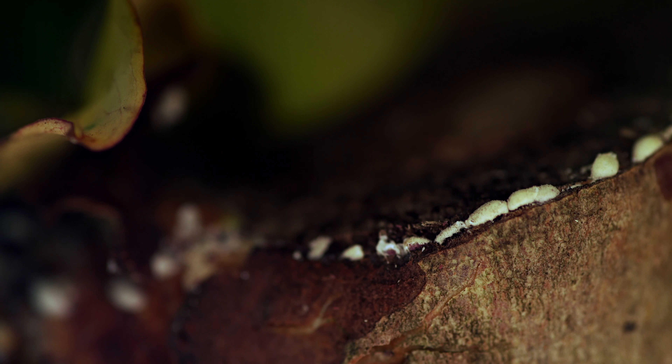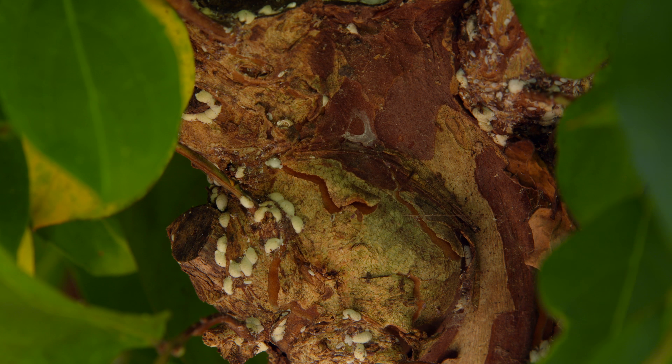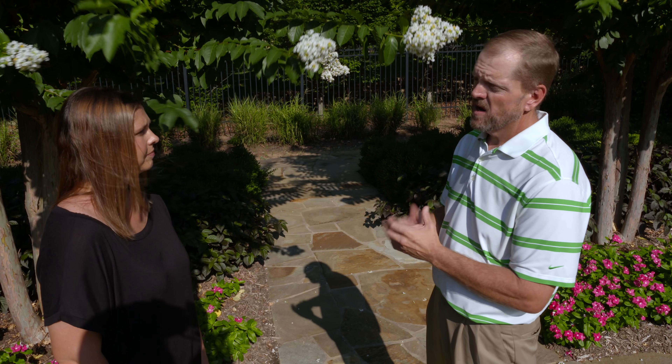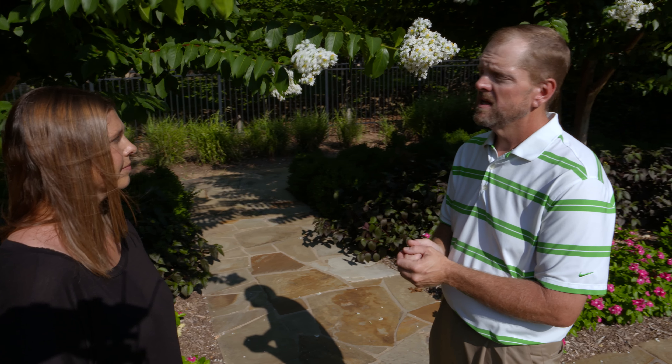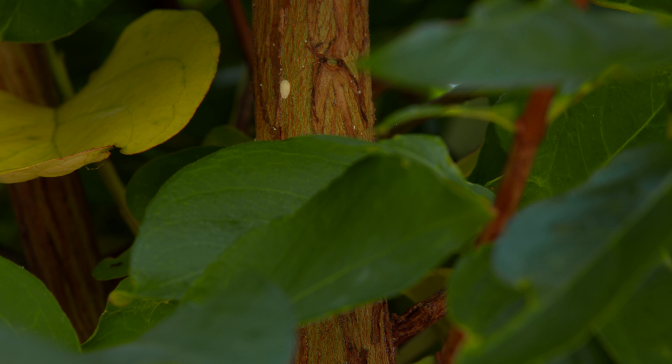The crape myrtle bark scale has about three life cycles throughout the year. It's a new pest that came from China — they first noticed it in the Dallas, Texas area in 2004. A landscape company found them, some study and research was done, and since then it has spread throughout the Midwest.